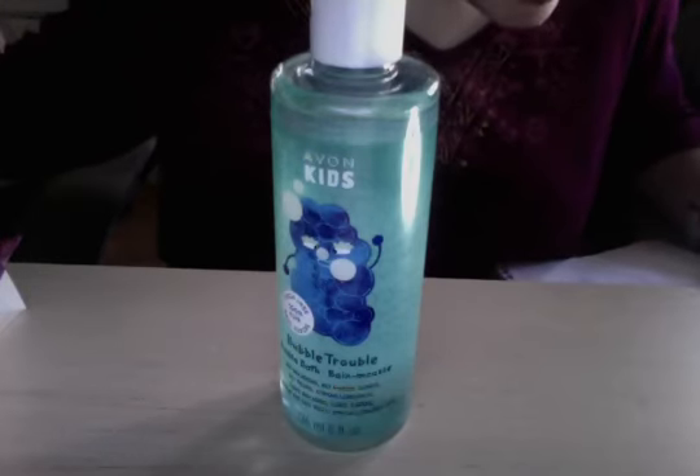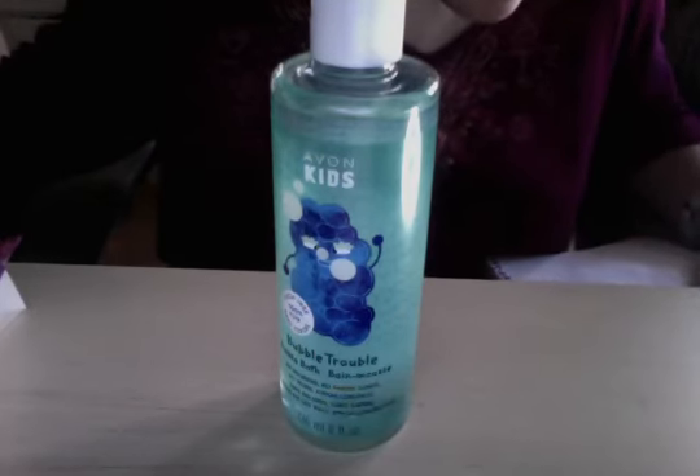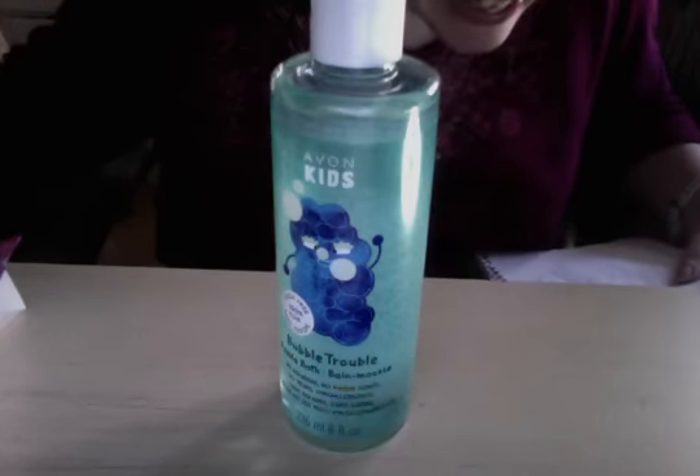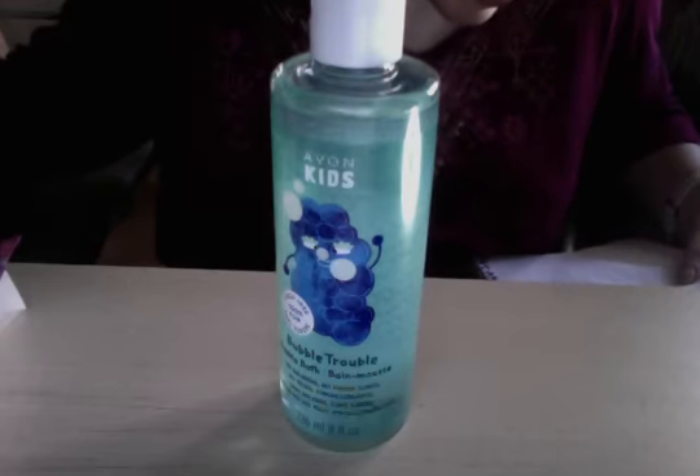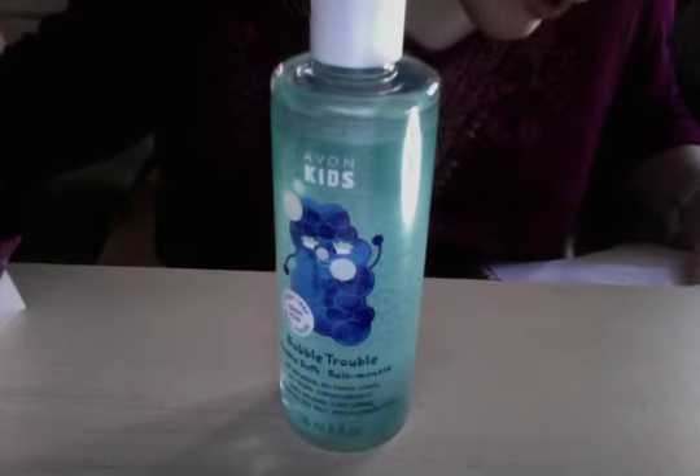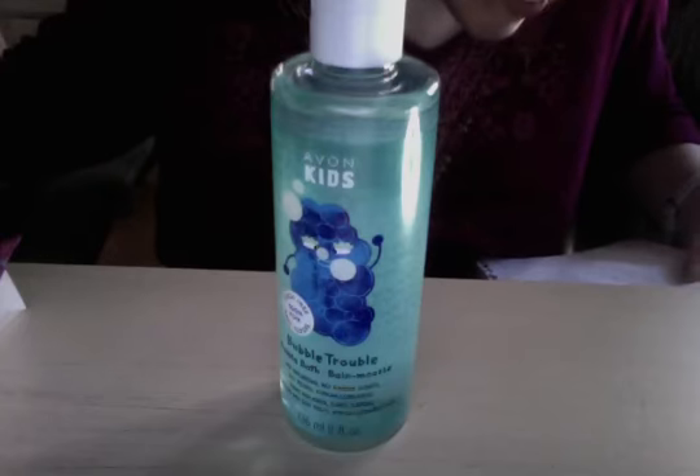Hi Avon friends! Thanks for stopping by for Bubble Trouble Bubble Bath in Sea Splash. It's $5.99 and its item number is 411872.